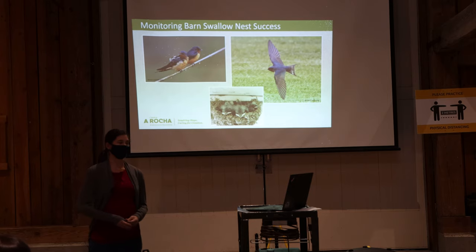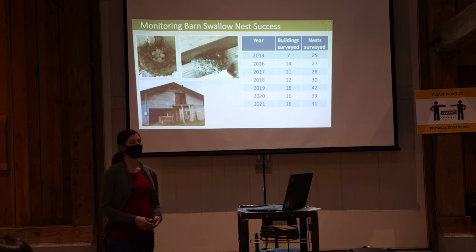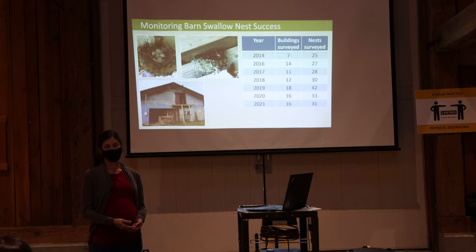I'll jump right into our barn swallow project, which I've been mostly involved with. Many of you probably know that barn swallows, along with other swallows and aerial insectivores, have been globally declining. In Canada they've declined by 80 percent since the 1970s and are federally listed as threatened under SARA. Primary reasons for decline are habitat loss, insect declines, climate change, and competition with non-native species such as house sparrows and starlings. Arasha started monitoring barn swallow nest success in 2014, primarily to get a sense of how they're doing locally and to educate landowners about their status and get people involved in their protection.